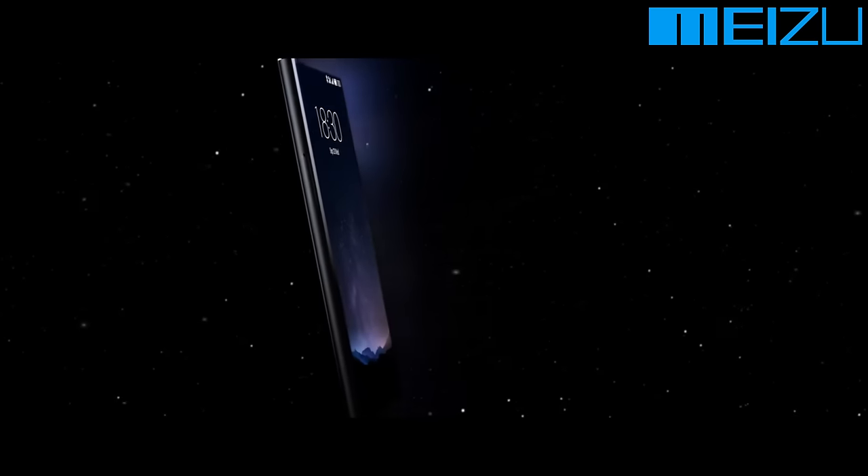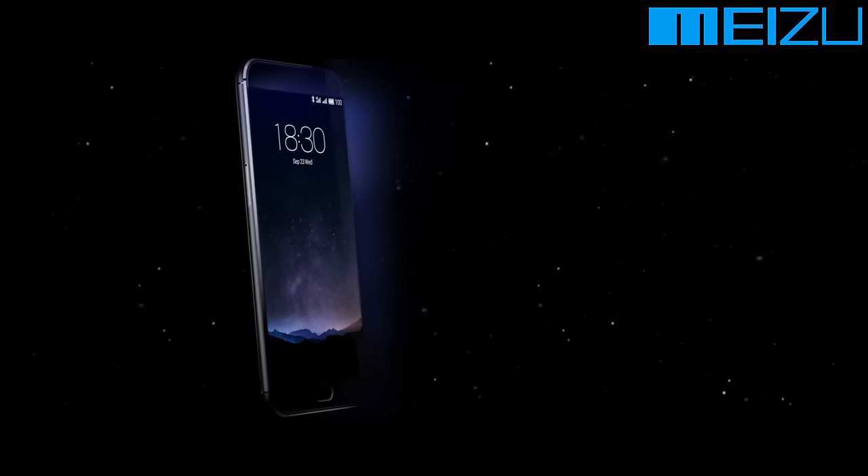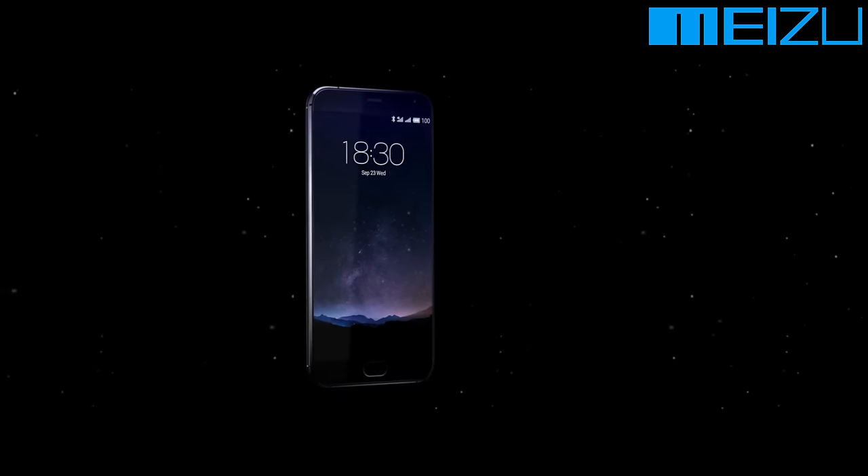Guys, I have a new friend. This is the Meizu Pro 5 and it is the fastest phone in the world.